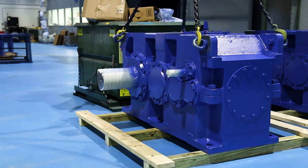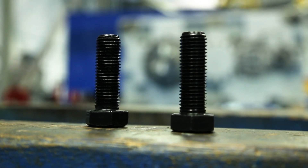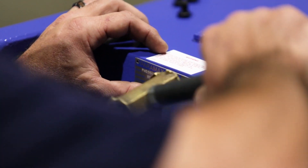After assembly, the gearbox goes through a no-load test phase. The unit is painted to the order specification and then it goes to final assembly. Final assembly is where we add loose accessories, special breathers, motor mounting brackets. We do drive base assemblies, making it ready for quality inspection.